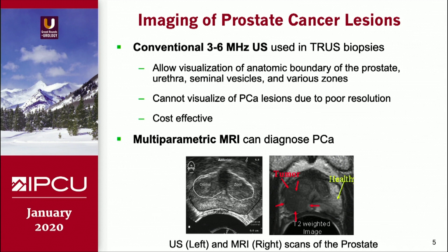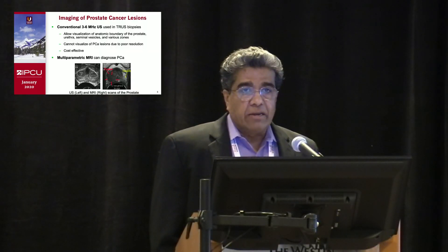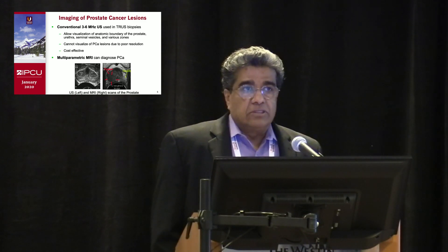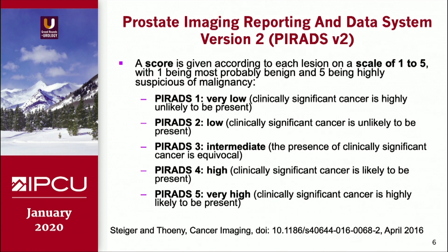On the other side, you have multiparametric MRI where you can actually identify some of these cancer lesions, especially high-grade clinically significant lesions. If they are fairly large, there's a good chance you can pick it up on MP-MRI. And very recently, they came up with a scoring system, PI-RADS version 2, to classify these lesions.